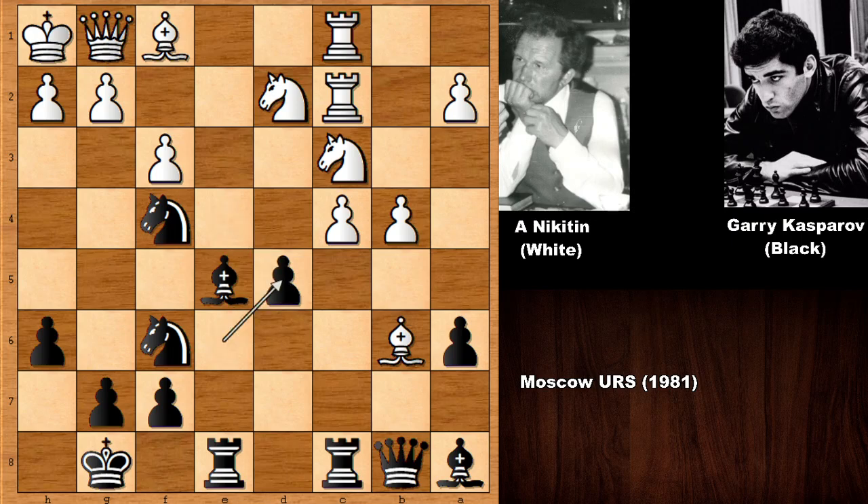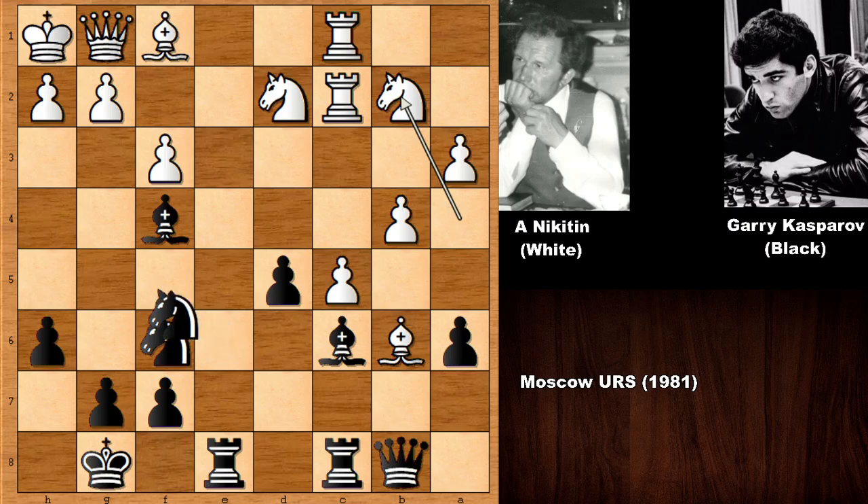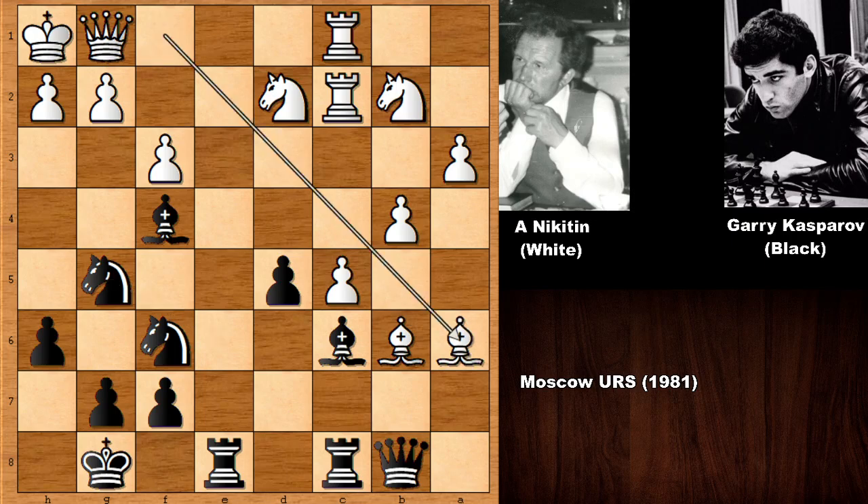e takes on d5, e takes on d5, and knight to a4. Knight back, pawn up, and bishop to f4, targeting the knight, pinning the knight, and Nikitin is advancing. It looks like white has the favorable position, white has the edge. With pushing the pawn, the light-square bishop is aiming at the a-pawn. But Kasparov didn't care — he played bishop to c6, attacking the knight. Knight goes back, and rather than defending the pawn, Kasparov says all or nothing: knight to g5. Nikitin simply captured the a-pawn, gaining a pawn majority on the queenside. White is winning on the queenside, but black has a very serious attack on the kingside.